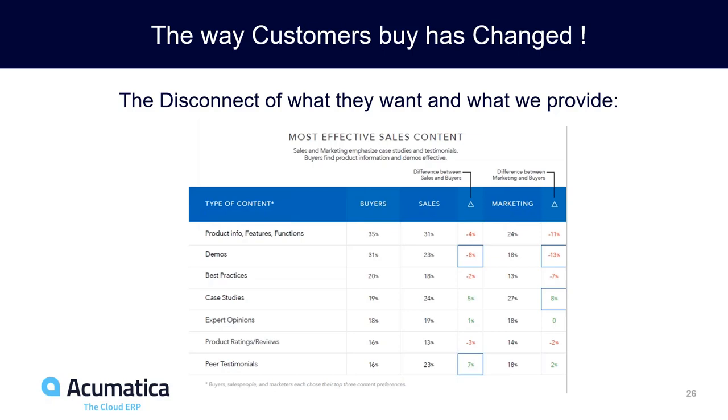Case studies are interesting too. Customers devalue them somewhat because they know you won't publish a case study on an unhappy customer, and typically the case study just says, 'They did a great job, we're really happy.' Rarely does it say, 'We reduced our inventory by X percent' or 'We increased sales by Y.' It's like a job reference — customers discount that because it's inherently biased.